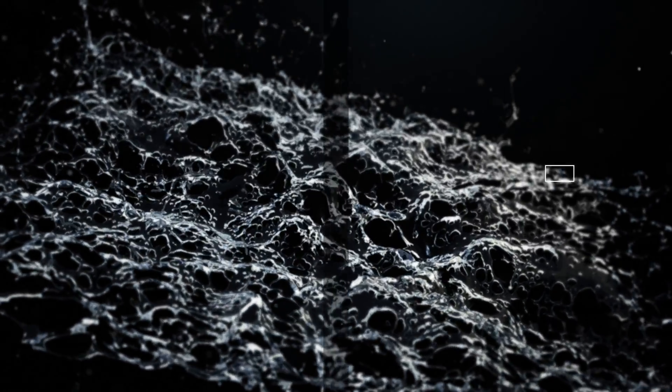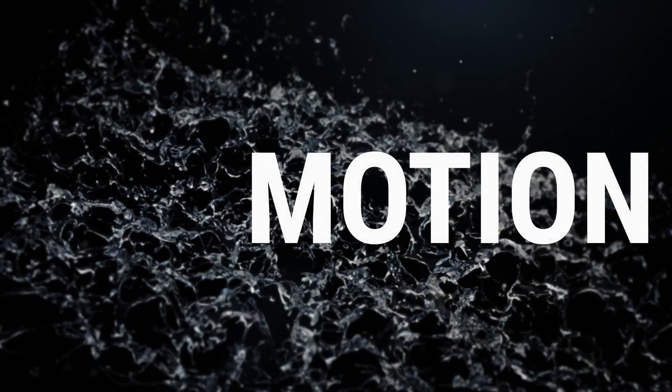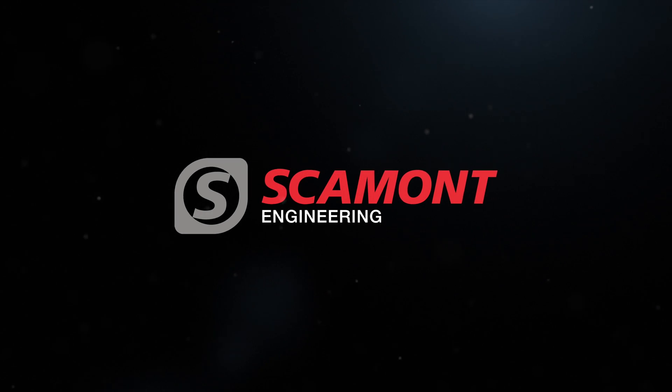Dynamic. Power. Motion. We are Scamont Engineering.